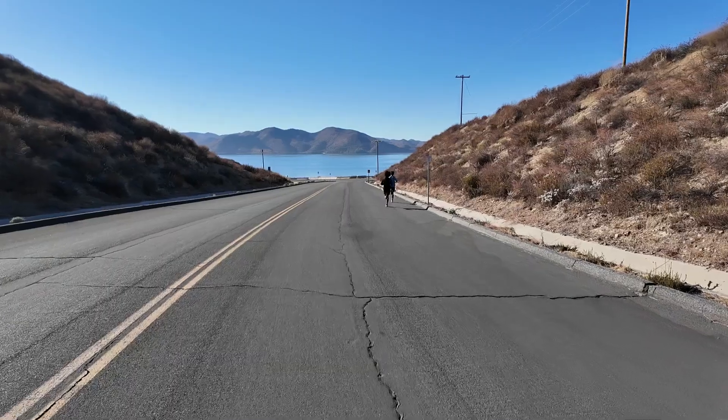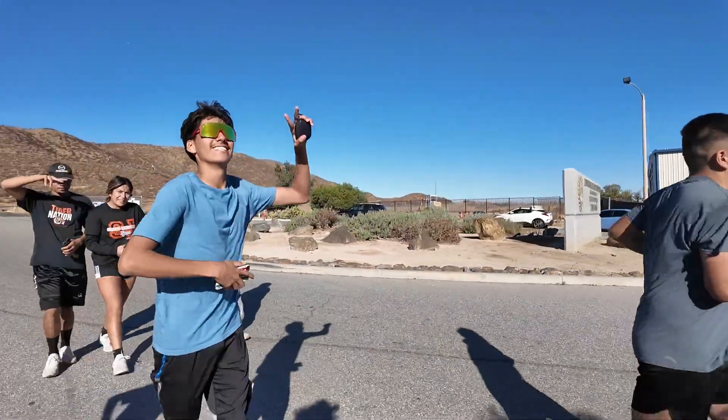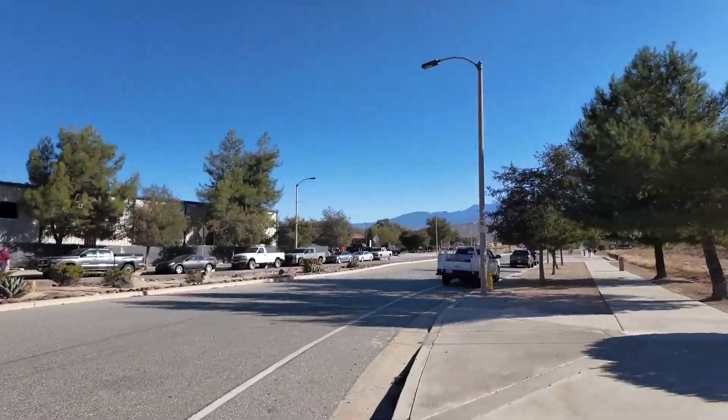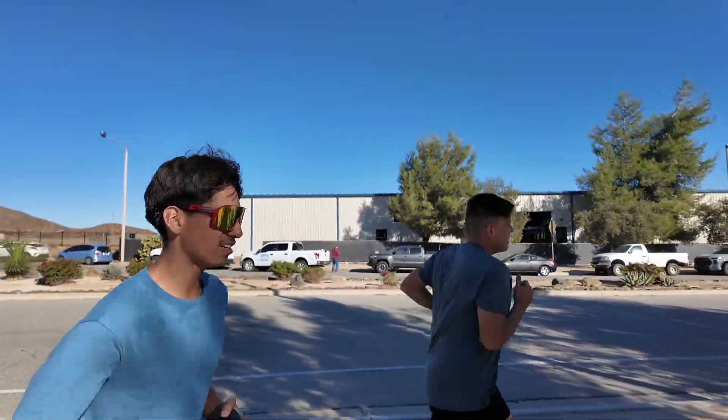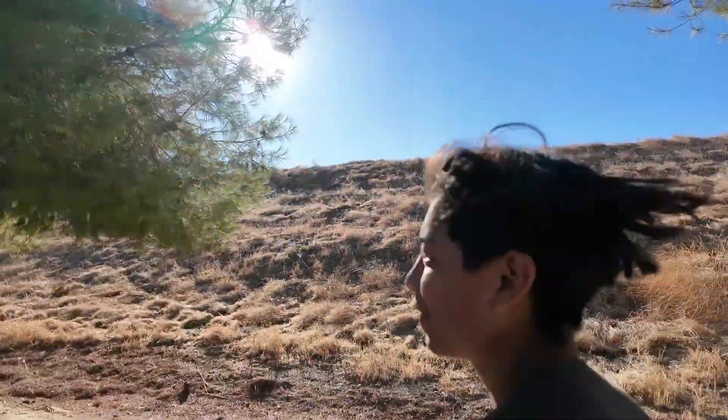Coach, how do you feel? Amazing! Hey guys, we just ran three miles — it was easy. Like, they're not — for three miles though, they feel shorter, but hey, it was easy going up a little bit.